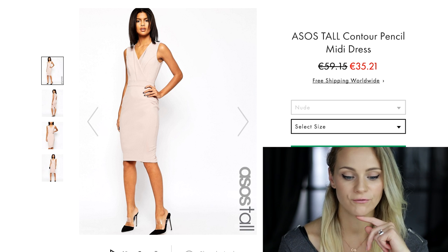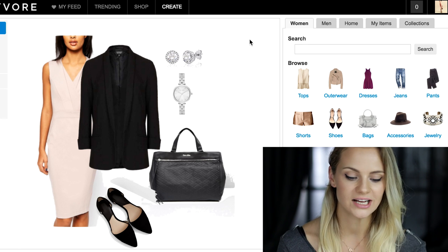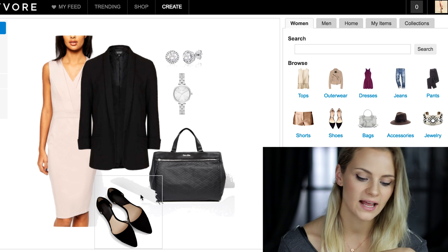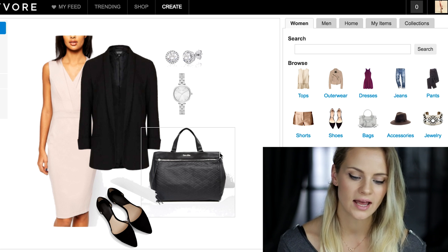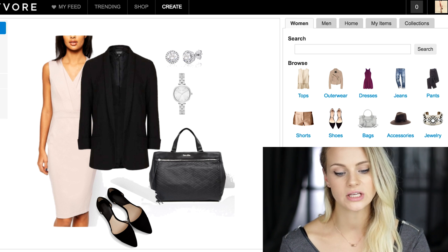Let's check the first outfit, which is quite common for corporate wear. I just added a totally simple black blazer, flat shoes, and a tote bag, and just to add more femininity to this look I matched a silver watch and a pair of Swarovski earrings.